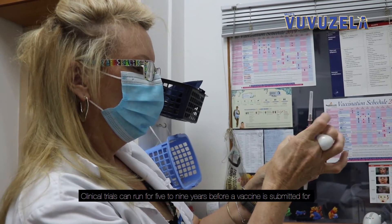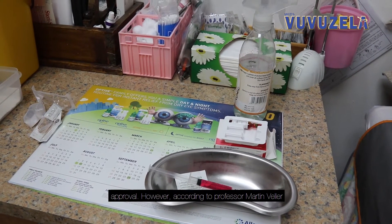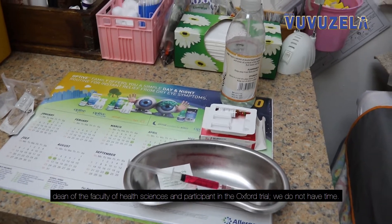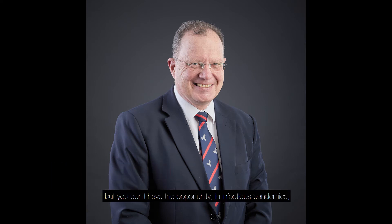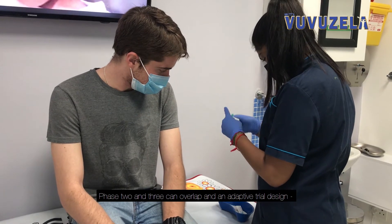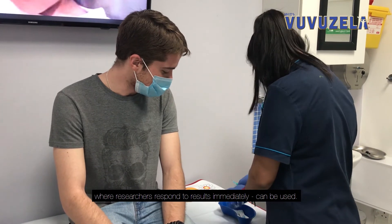Clinical trials can run for five to nine years before a vaccine is submitted for approval. However, according to Professor Martin Feller, Dean of the Faculty of Health Sciences and participant in the Oxford trial, we do not have time — these things take years to do, but you don't have the opportunity in infectious pandemics to do so. There are ways in which clinical trials can be accelerated: Phase 2 and 3 can overlap, and an adaptive trial design, where researchers respond to results immediately, can be used.